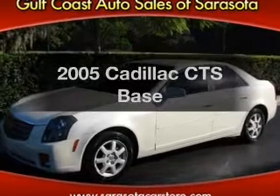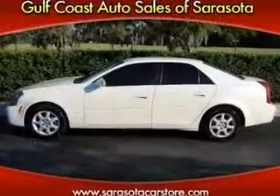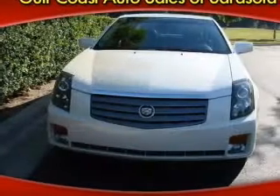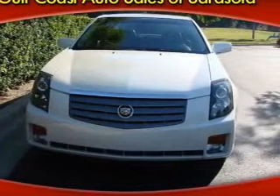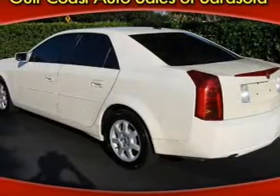Imagine yourself in this 2005 Cadillac CTS. Travel the roads in style and comfort in this great vehicle, with a solid 6-cylinder engine that responds smoothly to its automatic transmission. Anti-lock brakes help you bring your vehicle to a safe stop.